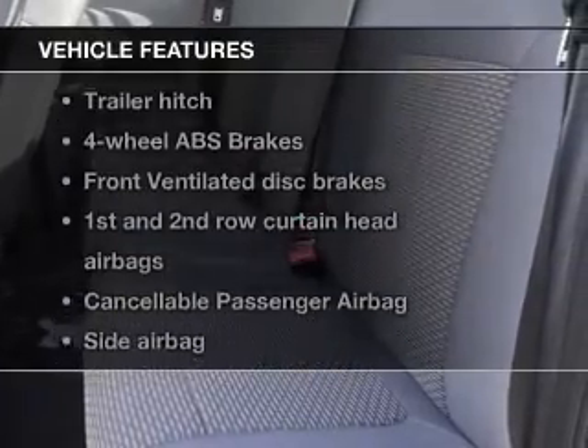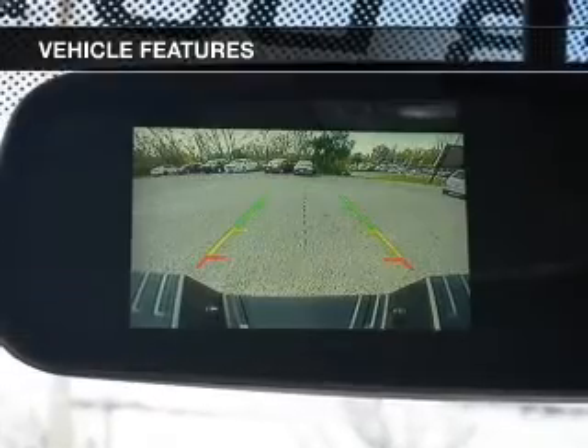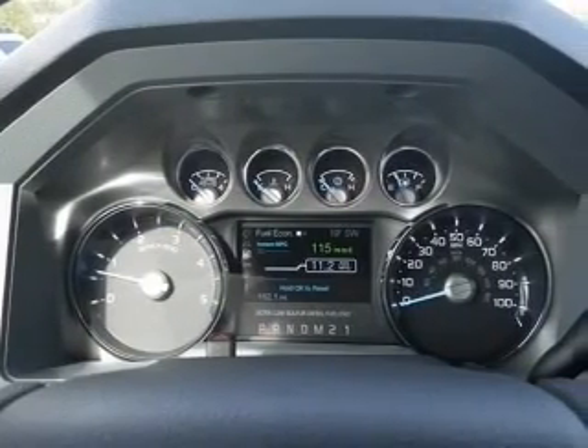And with these notable features, you won't want to miss out on the opportunity to own this amazing ride. Power Door Locks, Power Windows, Cruise Control, Bluetooth Wireless, Power Steering, Air Conditioning.